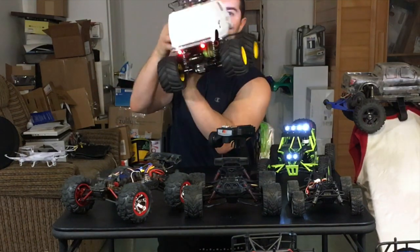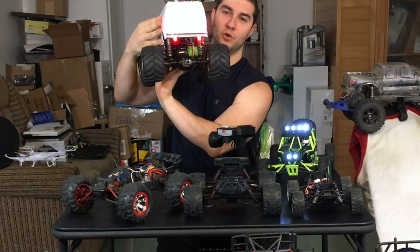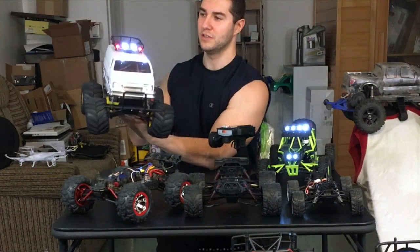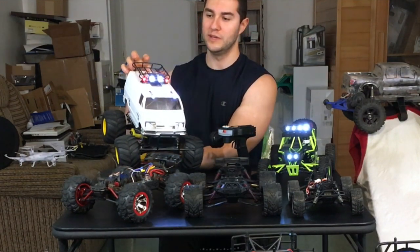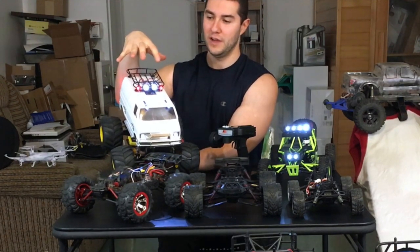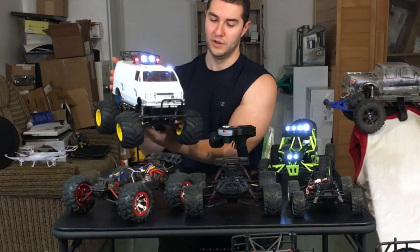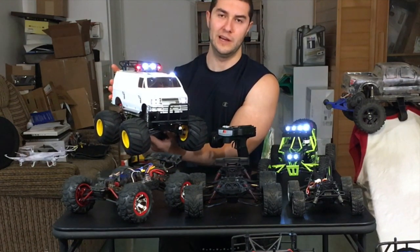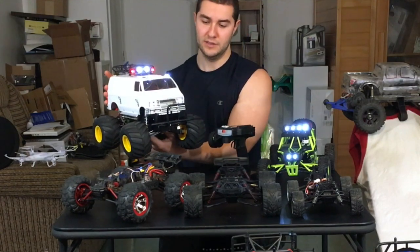On my Tamiya Lunchbox I've installed a whole bunch of lights — four sets of LEDs in the back and a metal roof rack. These were parts I sourced on eBay for about $15, including the actual metal roof cage where you can mount a spare wheel or whatever you want. The kit itself was about $90 at Tower Hobbies and I built it myself.